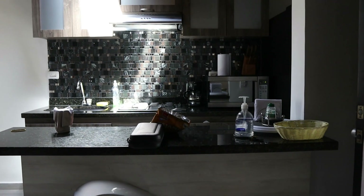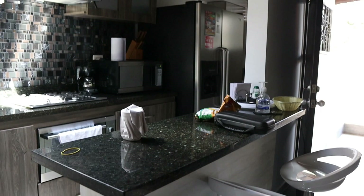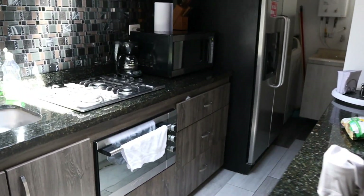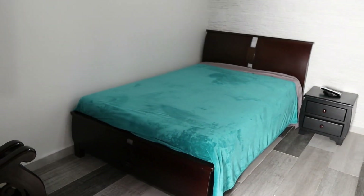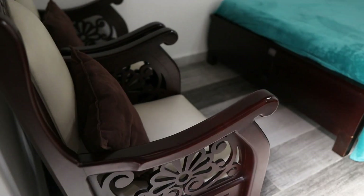This is the kitchen — it has a nice island. Pretty nice. This is the hallway to the bedrooms and bathroom. Here's the first bedroom — it has a nice chandelier and some chairs right here.